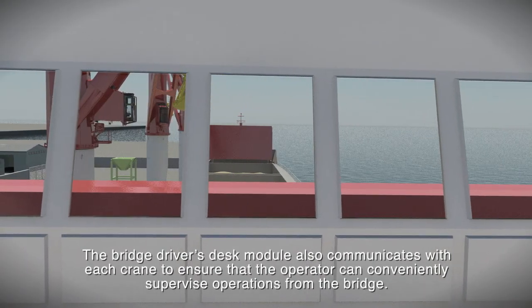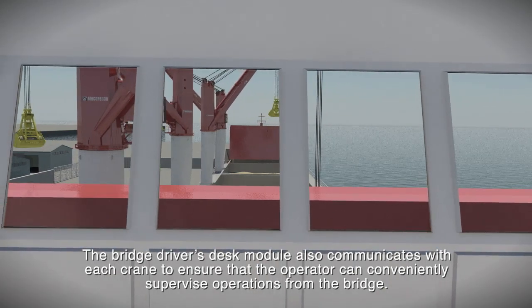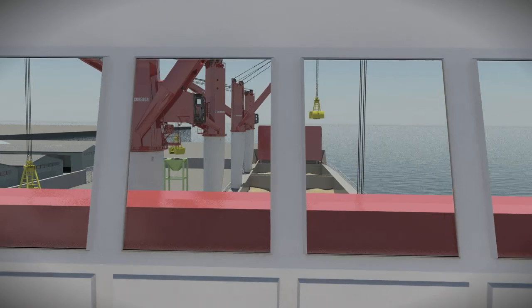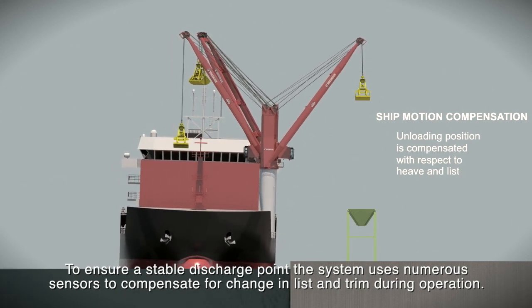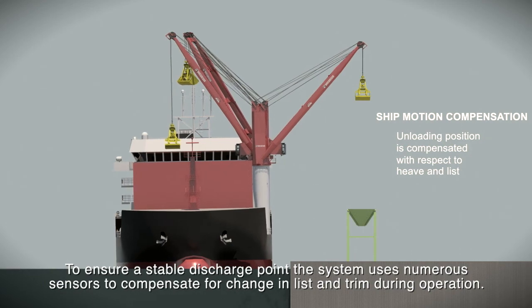The bridge driver's desk module also communicates with each crane to ensure that the operator can conveniently supervise operations from the bridge. To ensure a stable discharge point, the system uses numerous sensors to compensate for changes in list and trim during operation.